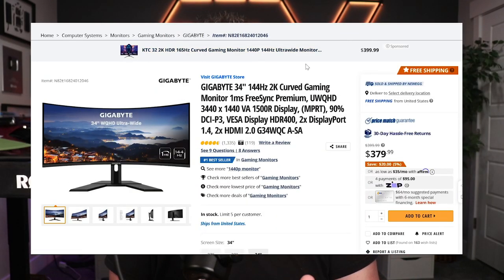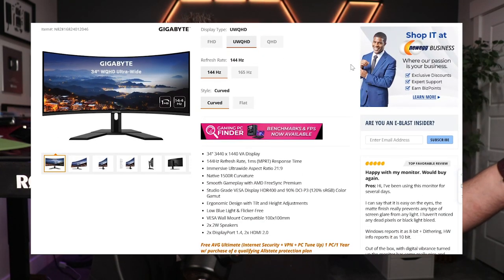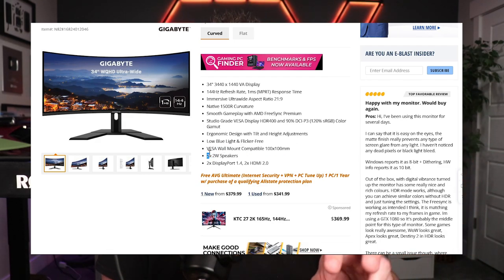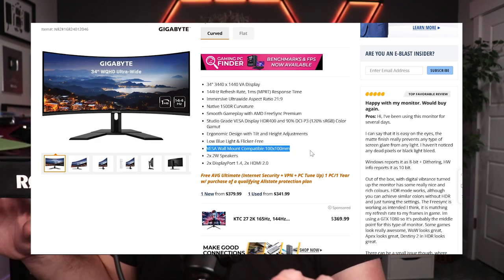Last but not least, you should know that not all monitors have the ability to be mounted. So if mounting your monitor is something you want, check the specs to make sure it has VESA mounting support — V-E-S-A. The 100x100 is a pretty common dimension among these. So you just want to double check that your monitor and the monitor arm you already have or are going to be buying both match.